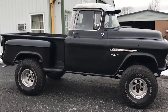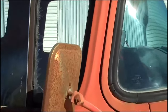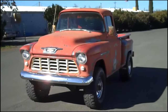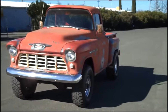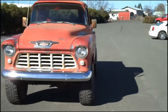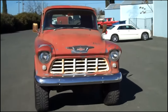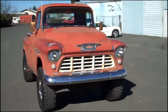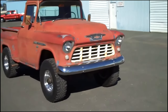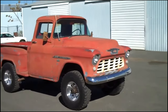A significant innovation introduced with the Task Force series was in truck bed design, particularly with the Cameo model's introduction in 1955. The Cameo featured fiberglass side panels on the bed — a first for mass-produced trucks. This design provided a sleeker, more integrated appearance and also reduced weight while improving durability compared to traditional steel sides. The smooth, car-like lines of the Cameo's bed were a precursor to modern pickup styling.